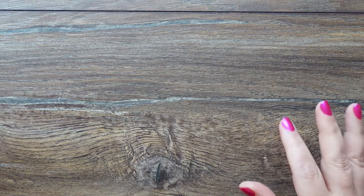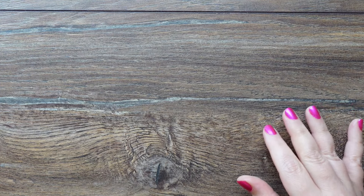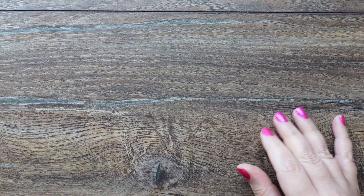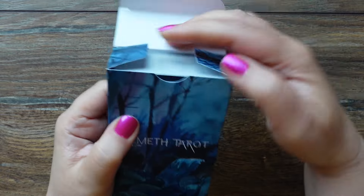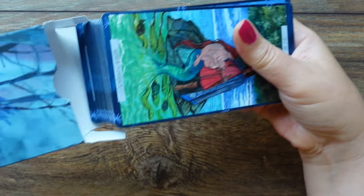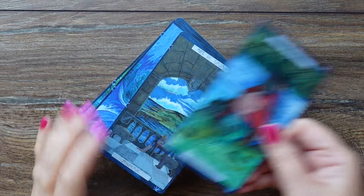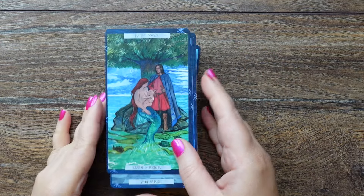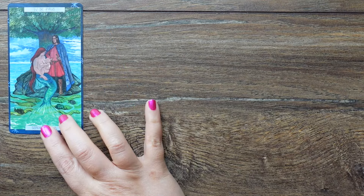The third question: most anticipated deck that was released this year. For me it was the Nemeth Tarot by Honasa House. I have a flip-through of this deck — a beautiful video with really nice music. I was looking forward to receiving this deck for a few months.